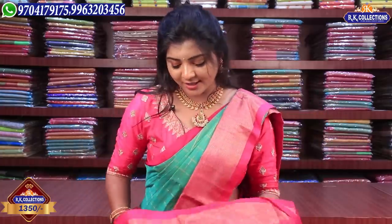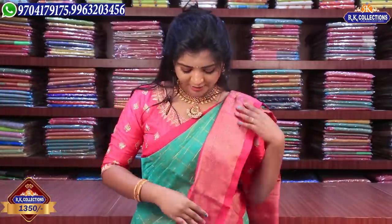There are a lot of wearable varieties for 1350 rupees. This one is a sea green color combination — a light greenish color combination with a pink mixture. The blouse and pallu are also in a pink combination. This is the collection for 1350 rupees in this episode.